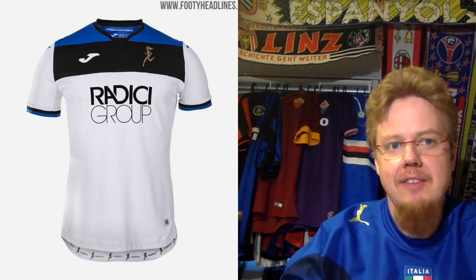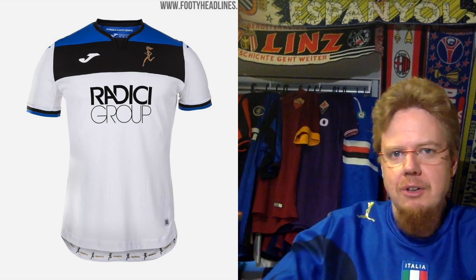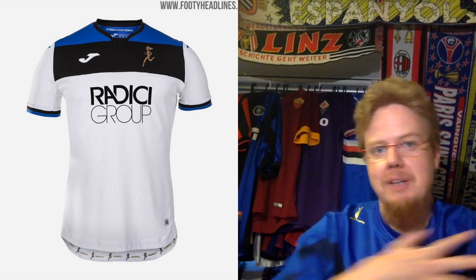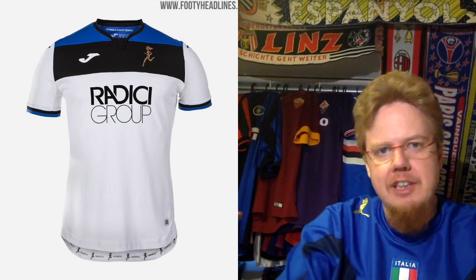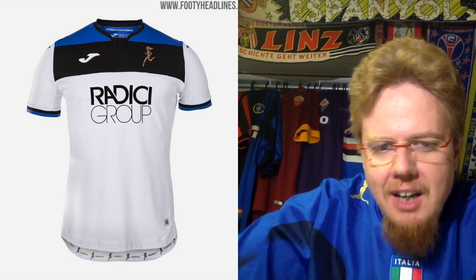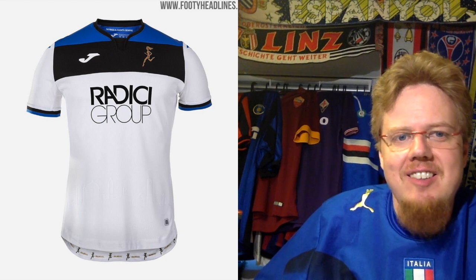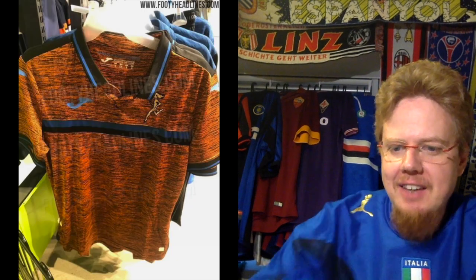For the away jersey they use a different crest from the 80s, showing the goddess Atalanta running — a nice nod to the past. It's white with a shoulder yoke in black with a little bit of blue. The collar is a tiny bit odd but I like the sleeve cuffs. The sponsor is maybe in black — I wonder if it wouldn't have looked better in blue. On the inside of the tail you also have the goddess running. It's a neat shirt, just not quite up there — eight stars.